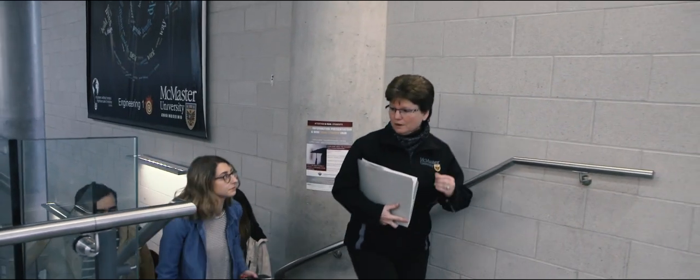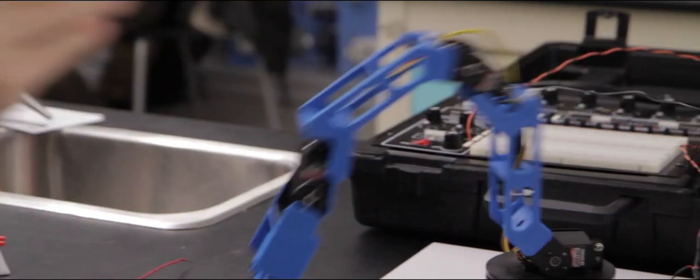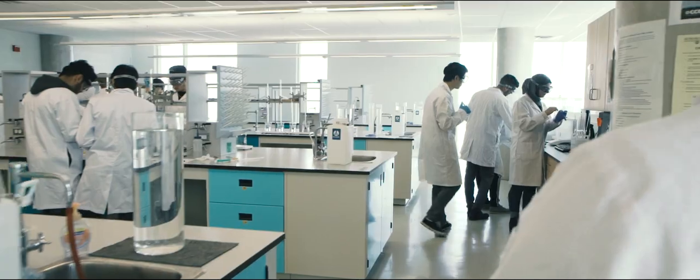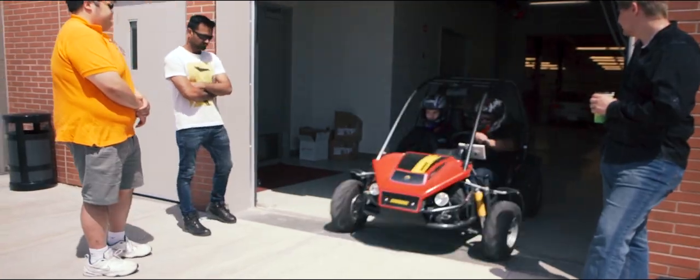The W. Booth School of Engineering, Practice and Technology prepares the student for the future. We focus on problem-solving, hands-on experience, laboratory work, innovation and entrepreneurship — giving the student the competencies that will make them leaders.